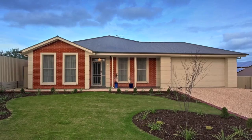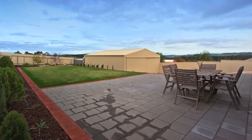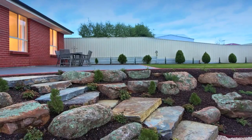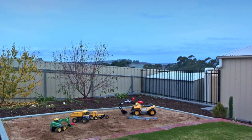This incredibly spacious home has it all. Set on a generous 968 square metre block, this 255 square metre property is slightly elevated, providing superb views towards the hills and across the golf course.